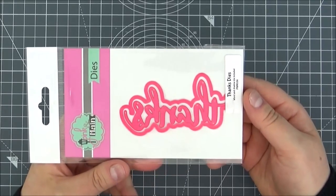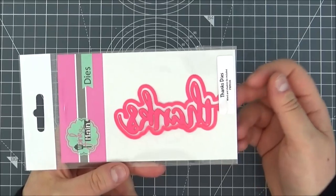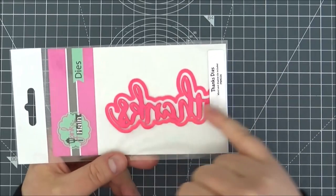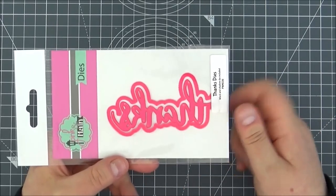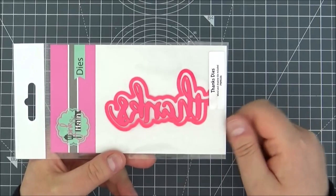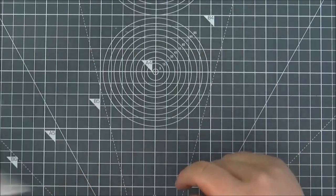First of all, I made an order from WOW Embossing Powder — they've started to stock Pink and Main products, which is really great as they are a little bit difficult to get hold of here in the UK. I picked up this Thanks die. I really like the font and I really like that you get the bubble with it as well. I quite often like to cut the wording out of cardstock and then the bubble with vellum — I think that's quite pretty.